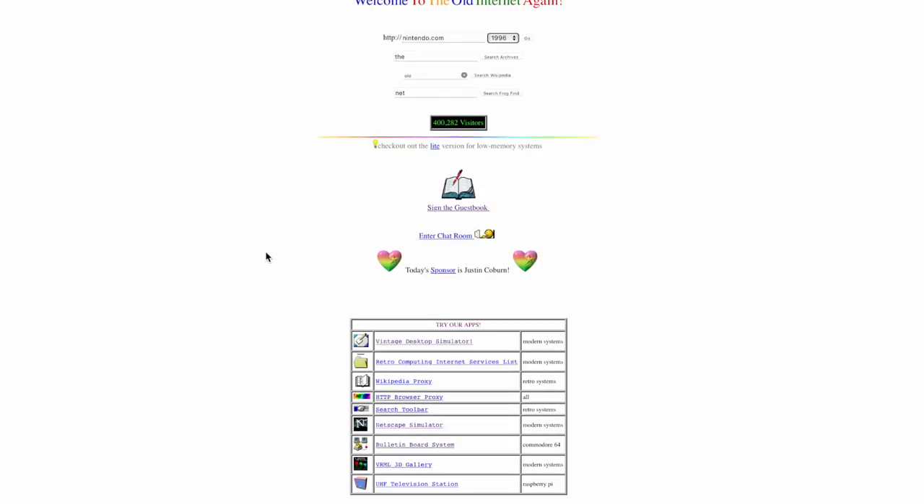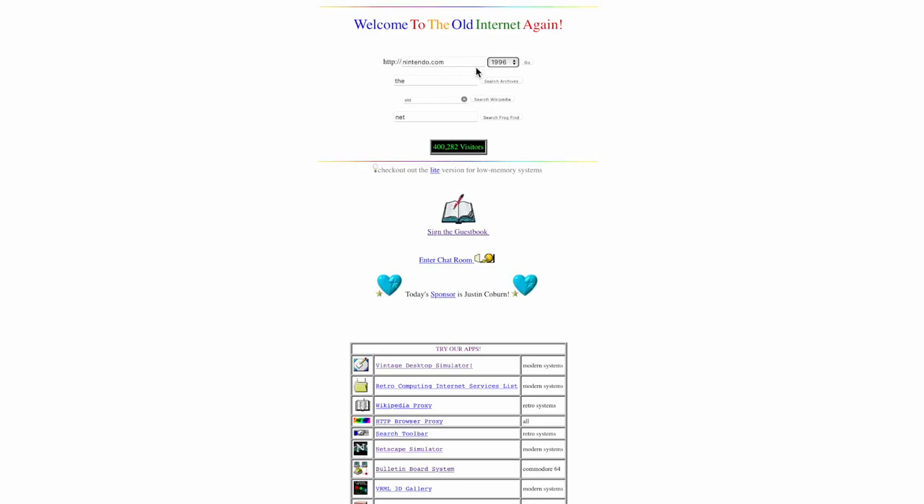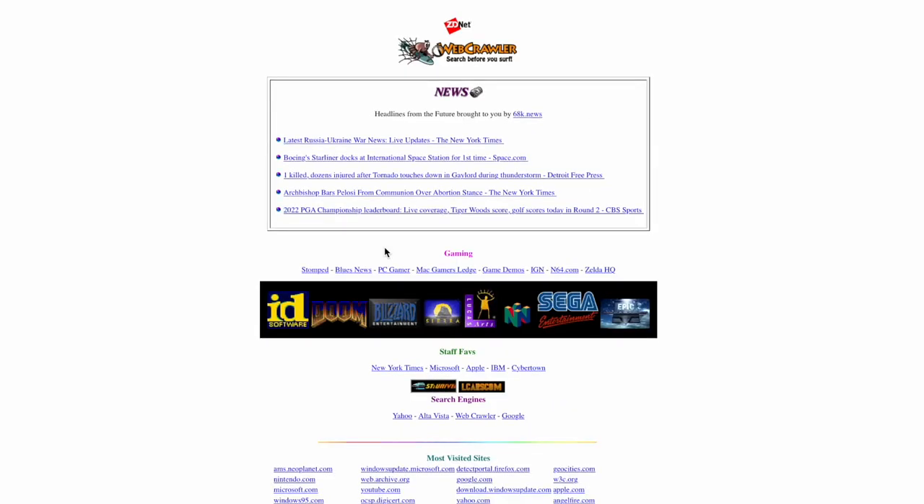In fact, if you go to a website called TheOldNet.com, they have this website called The Old Net, created by I believe another YouTuber, and it's essentially a website that works on old computers and is made to look old, as you can see.